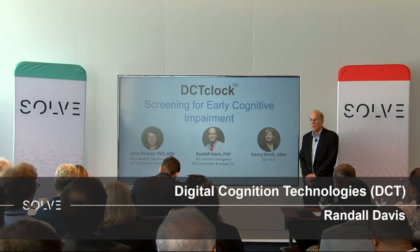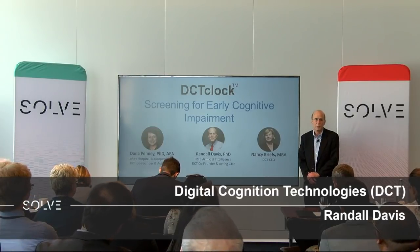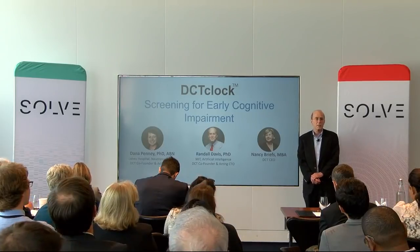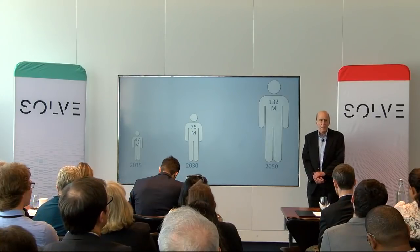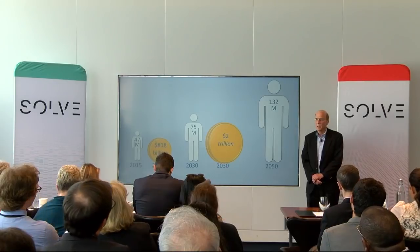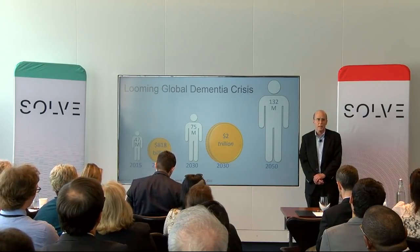I'm Randy Davis for DCT Clock. We've developed a new approach to cognitive assessment capable of detecting cognitive change before it becomes impairment. Cognitive impairment is a global problem, whether considered in terms of the 47 million people around the world currently diagnosed with some variety of dementia, in terms of the expected growth in the number of cases, or the staggering cost projected for their care. Early detection can change this trajectory, and we believe our tests can do that.